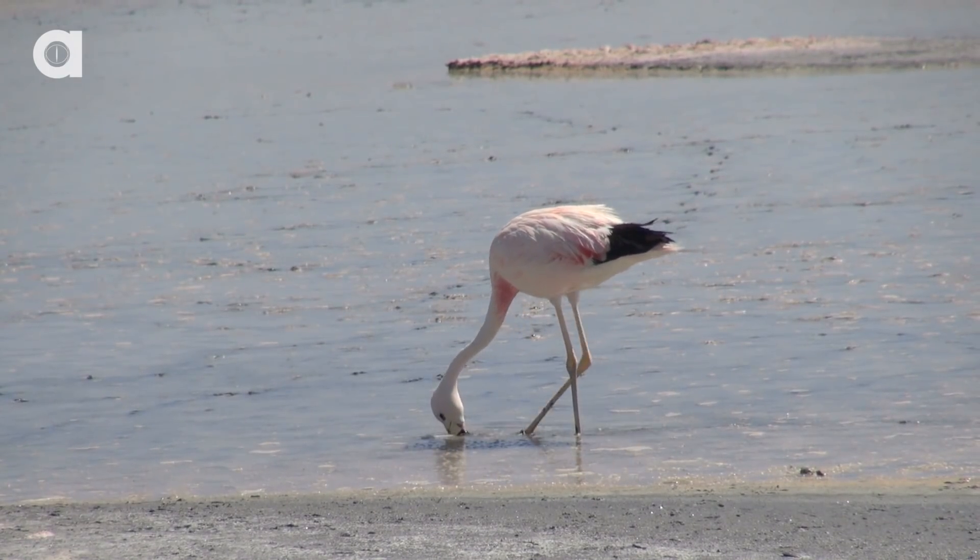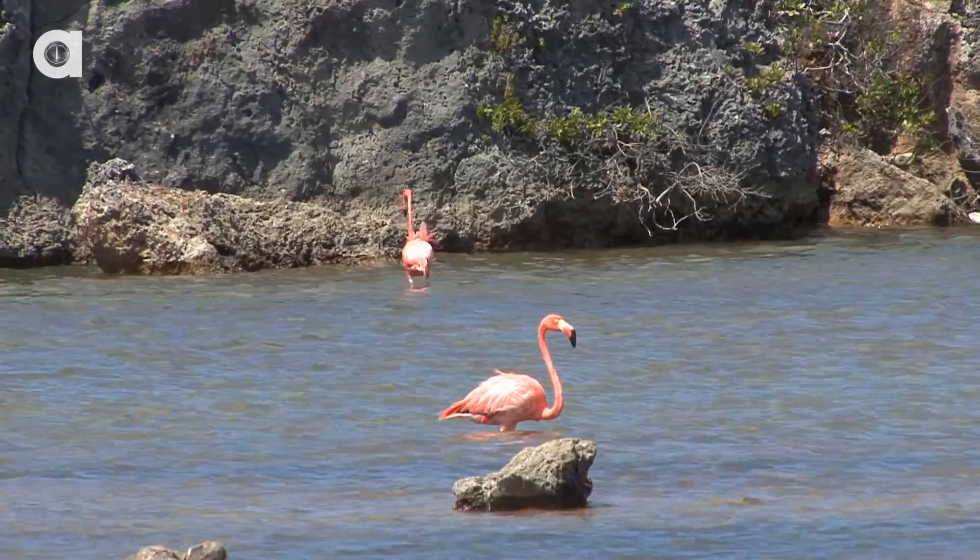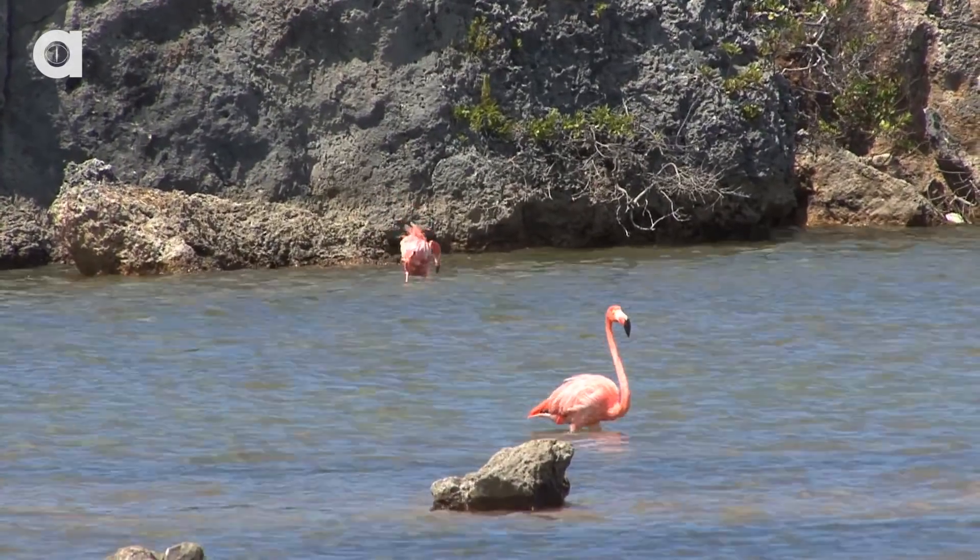Now, in order to accomplish all of this while upside down, flamingos have evolved to have a large lower bill and a smaller upper bill, which is the opposite of any other bird. Why exactly do they need to be upside down though? No one really knows for sure. Maybe they just want to be unique.